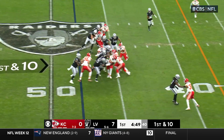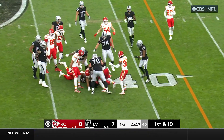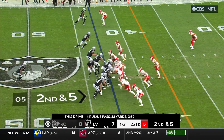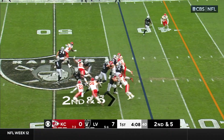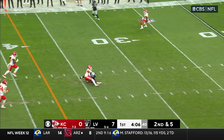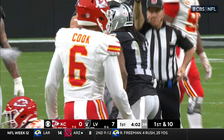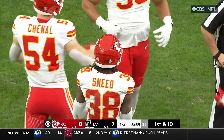First and ten — Josh Jacobs, sledgehammering his way down to the 43-yard line. Second down and five — play action to Adams. Good catch. He was on Sneed, working down to the 34. It's a first down catch, picking up nine.